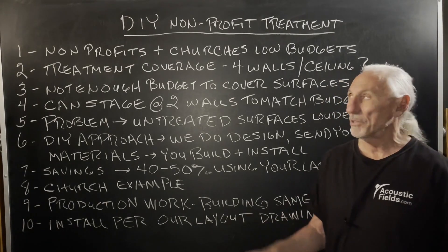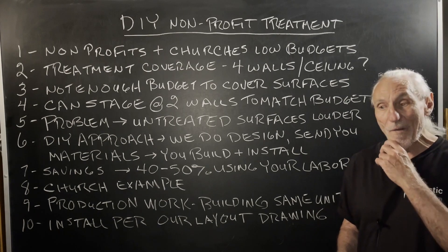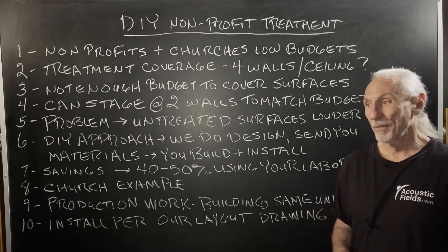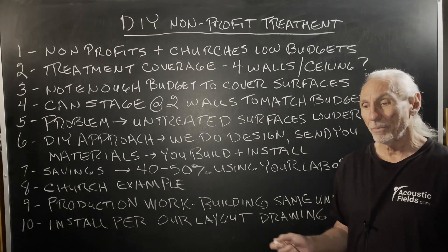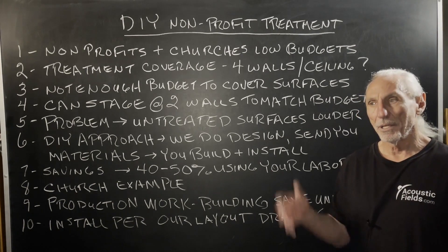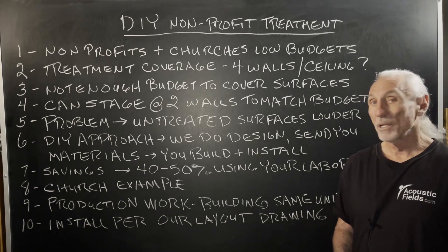Hi everyone, Dennis Foley from Acoustic Fields. We work with a lot of non-profits and churches, and three issues always come up. Budget is an issue, and knowledge, of course, for most people is, especially short-sighted with schools and churches and non-profits.